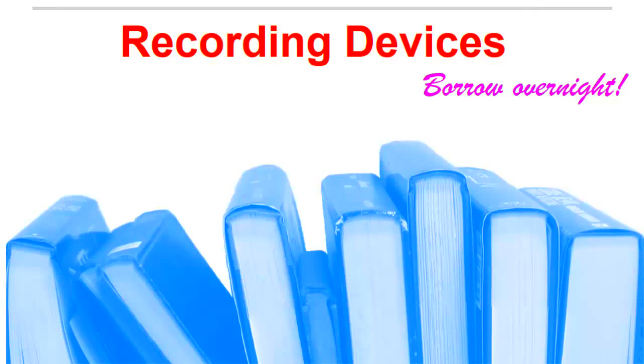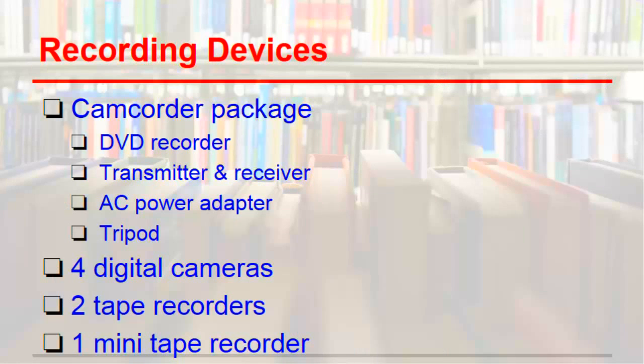If you need to record some images or video to capture an event or to use for a project, you can borrow a digital camera or camcorder overnight from the GRC. We have tape recorders too. All of these devices come with batteries, instructions, and a carrying case for your convenience.